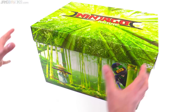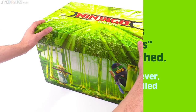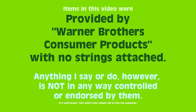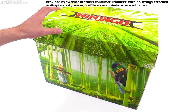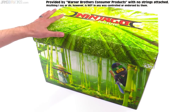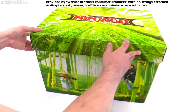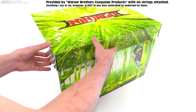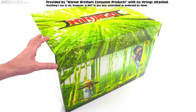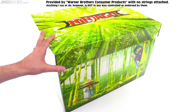Hey everybody, I have a box. For the sake of transparency, I'm supposed to tell you right here from the start that I got this box from Warner Brothers for content creation purposes. But if we're going to be transparent, the person who approached me offering to send me this box is actually from a marketing and promotions company, not Warner Brothers, and actually represented themselves as an agent of Lego.